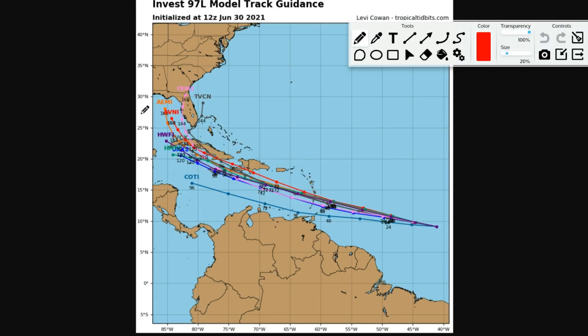Here's the NVest 97L model track guidance. All the models except one go into the lower part of the Caribbean — I don't agree with that one model. The rest go over to the Central or Southern Lesser Antilles, then moving over to Jamaica, Haiti, or the Dominican Republic area, then possibly impacting Cuba, and then possibly going into the Gulf.